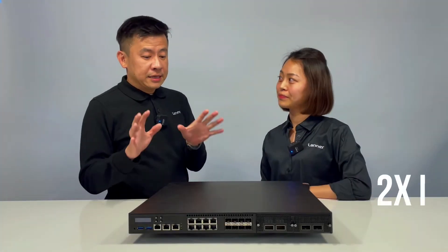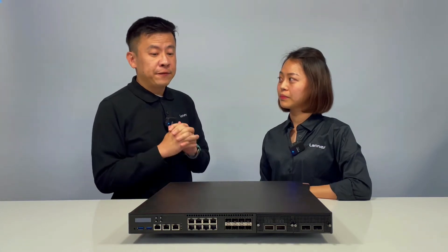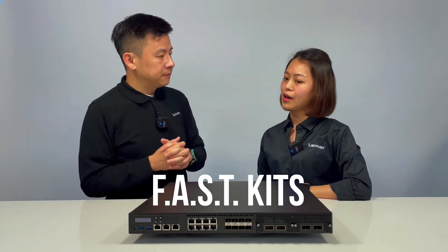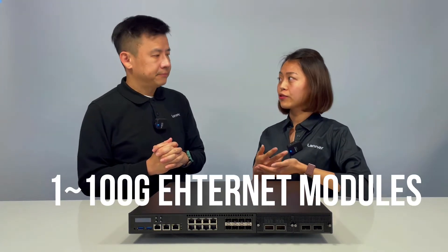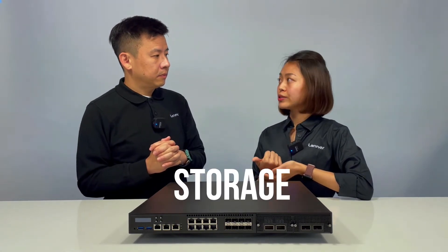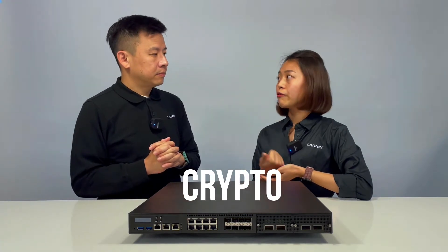I see there are two additional NIC slots on the front side of the NCA5230. These two expansion slots can fit most of Lanner's Ethernet modules, and they also target multiple functions like storage redundancy, acceleration, crypto, and so on.